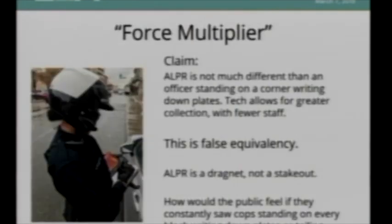Law enforcement often refers to license plate readers as a force multiplier — it allows them to do more with fewer people. They compare it to having a police officer standing on a corner writing down license plates. I tend to object to that because a police officer standing on a corner is like a stakeout, whereas license plate readers are more like a drag net. If you asked the public how they'd feel about a police officer on every corner writing down every car that passes, or a police officer tailing them everywhere they went, people would feel pretty weird about that — especially if it were happening to everybody all the time. That's what's going on with license plate readers.